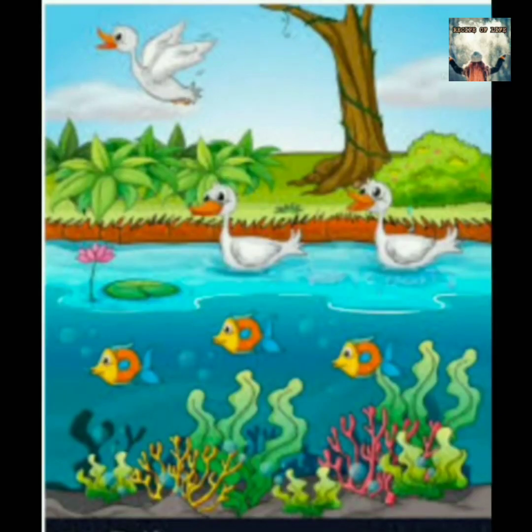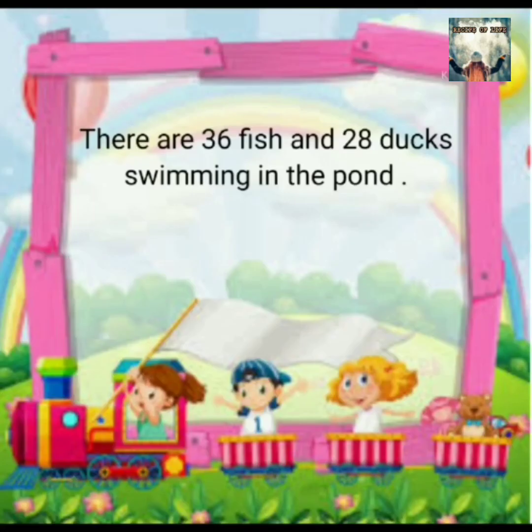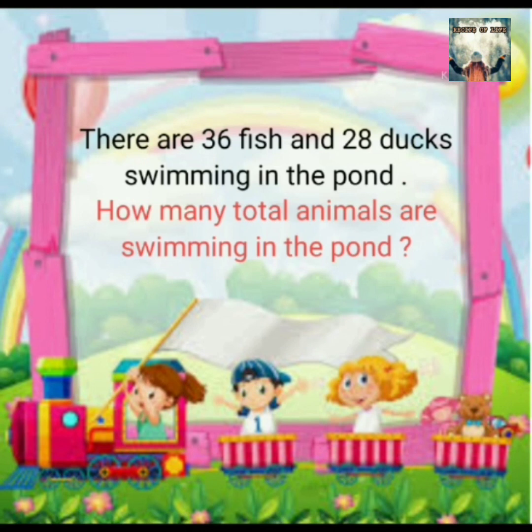Now let's try to solve one another addition story of the pond. There are 36 fish and 28 ducks swimming in the pond.